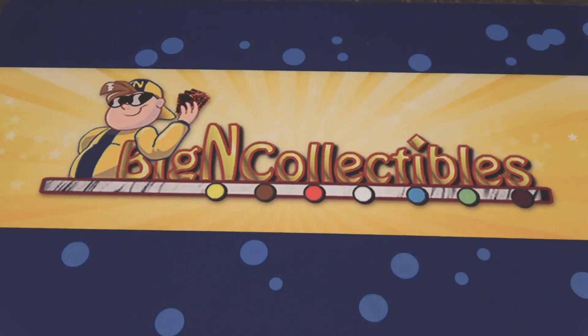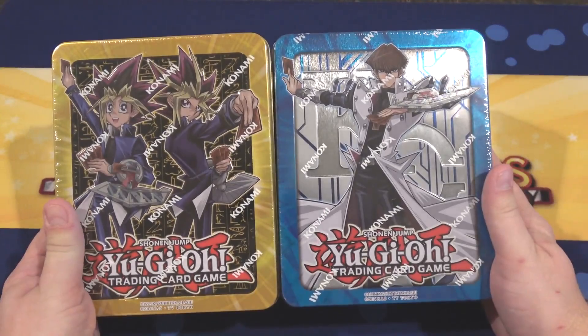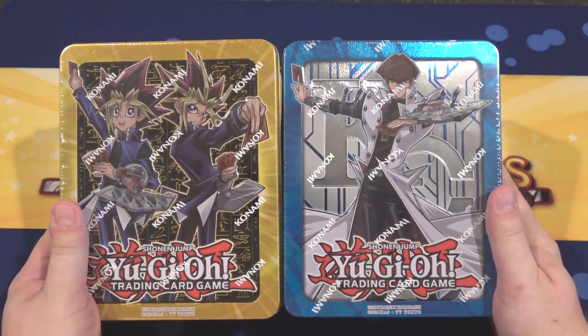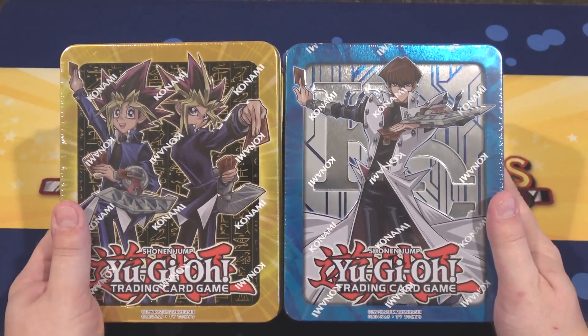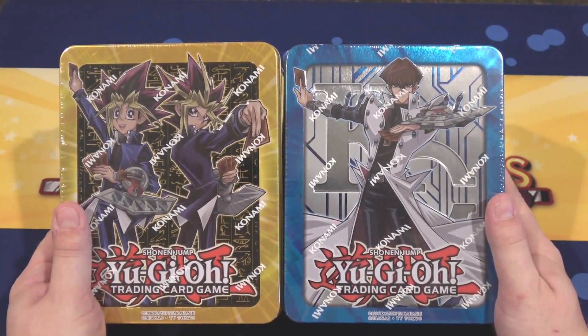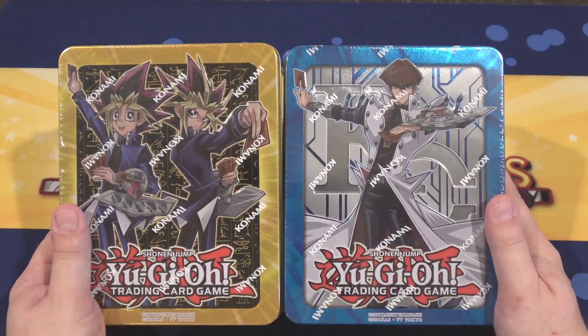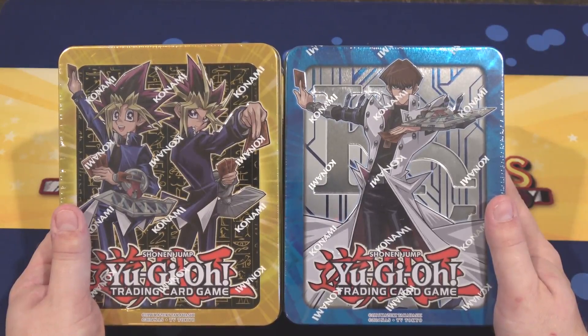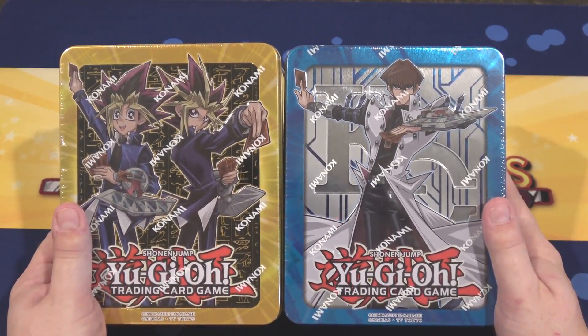What's up everyone, this is CyberNut and today we're going to be opening up both of the Yu-Gi-Oh 2017 Mega Tins. I thought I would open up two of these in one video. I did end up buying a case which is six of each tin. We'll probably have those videos throughout the weekend too, and I still got to make time for random pack openings.